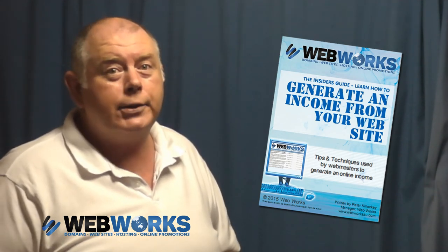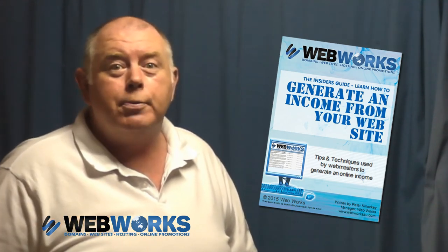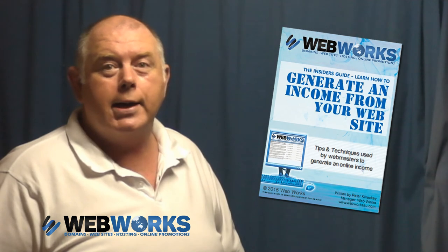There's no better time than now to get this started. Use the link below to get the ball rolling and order this e-book today. You could turn your ordinary business website into an income-producing business asset in just a matter of days.